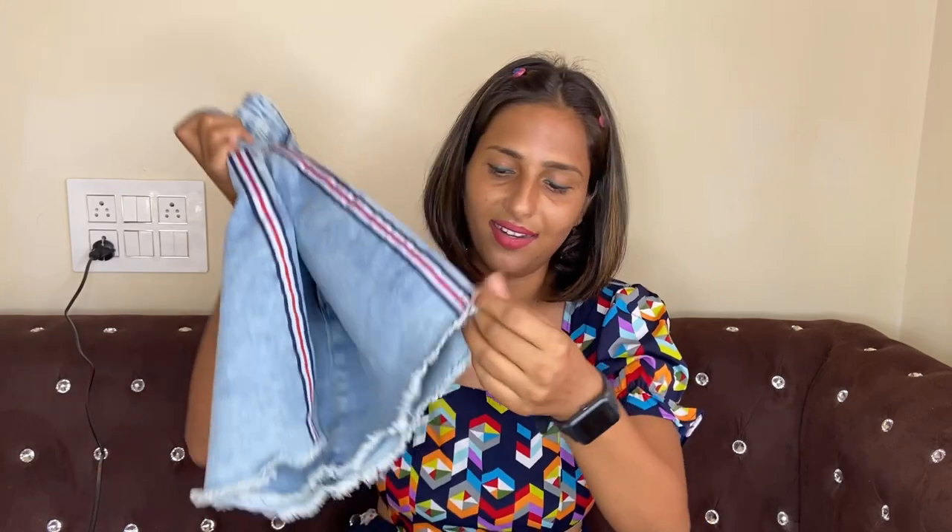When a sale comes on Flipkart you can purchase branded things at a great discount. I bought this denim skirt below 500 rupees. It looks very nice — my waist size is 30 and the striped design is very pretty.